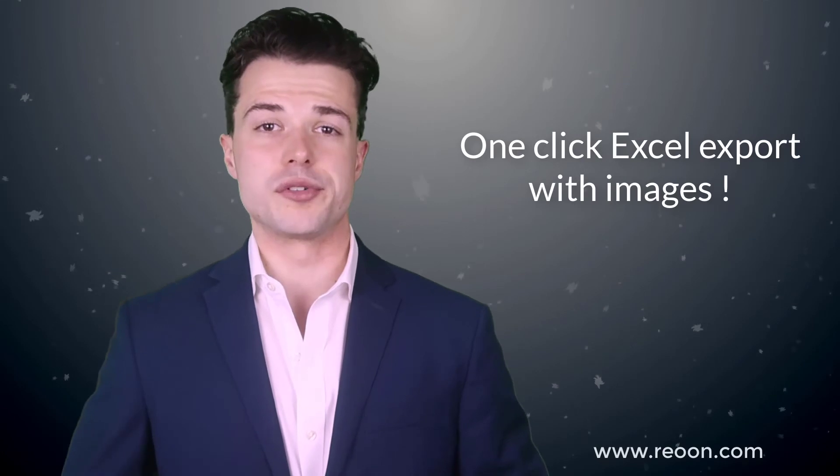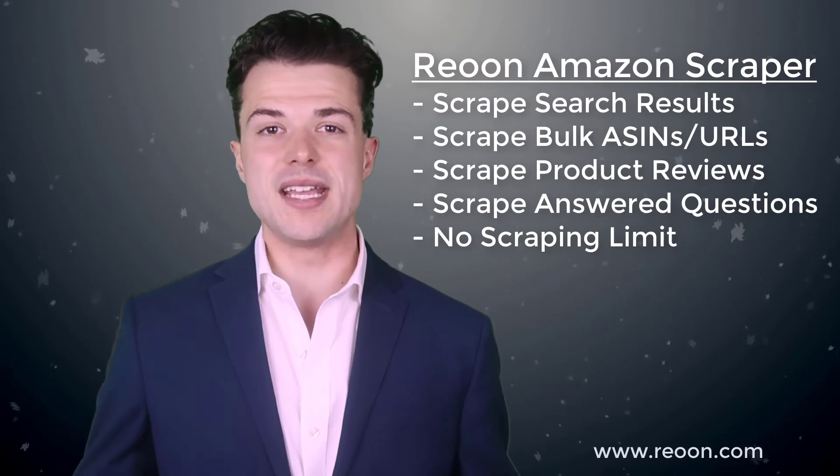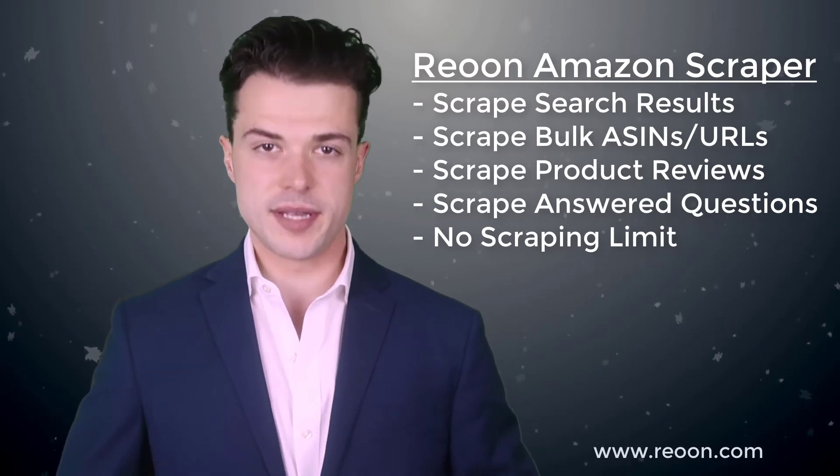It includes excellent features like search results scraping, best sellers product scraping, product review scraping, and can even compare with other products on eBay.